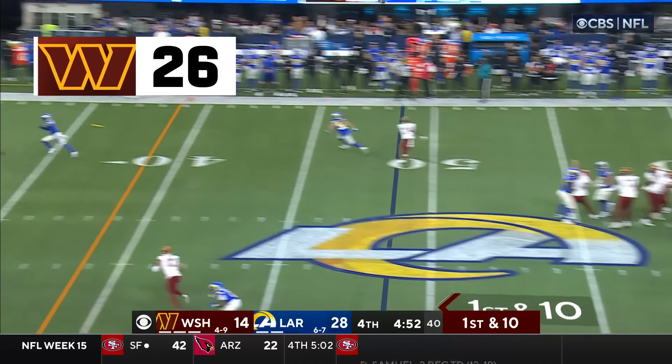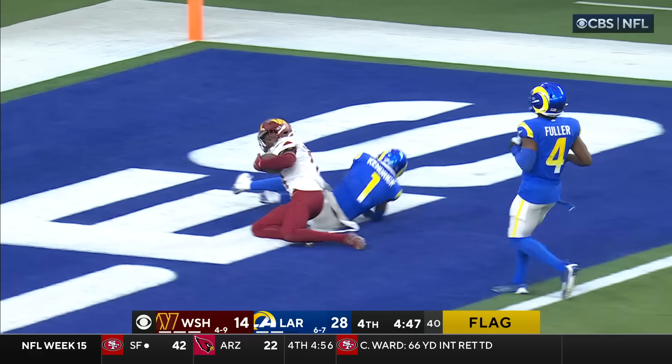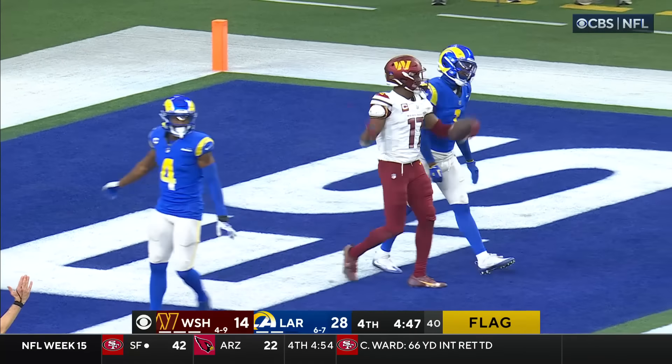Down two scores, Brissett looking for McClorey and he's got it in stride, and McClorey is dragged down near the goal line — touchdown, Commanders!